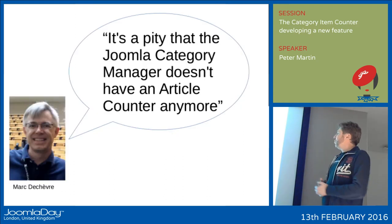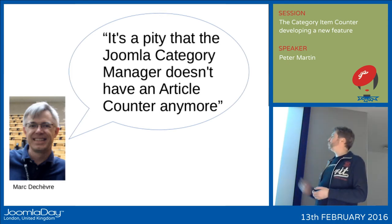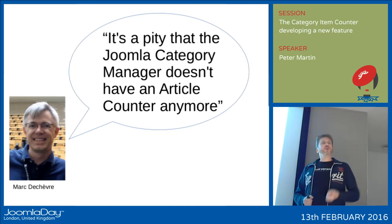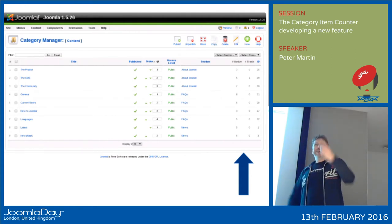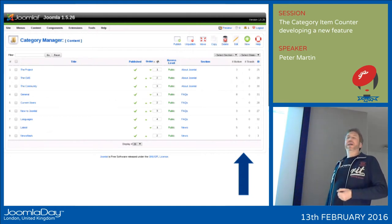So this is Marc Deschèvre. Actually, he was not French either — he was French-speaking and from Belgium. Marc mentioned: it's a pity that the Joomla category manager does not have an article counter anymore. Who has used Joomla 1.5 in the past? And who has ever seen the active and the trashed items? Marc found this really easy to use and he was missing it.